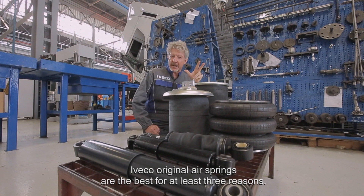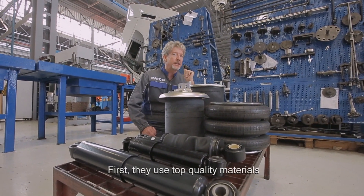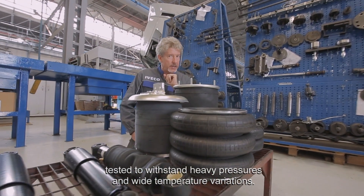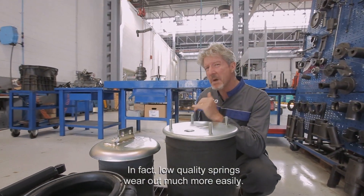IVECO original air springs are the best for at least three reasons. First, they use top quality materials, tested to withstand heavy pressures and wide temperature variations. In fact, low quality springs wear out much more easily.